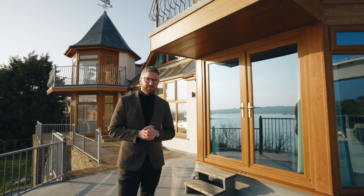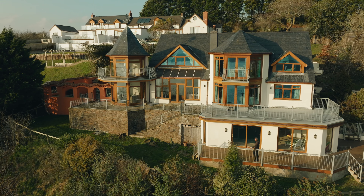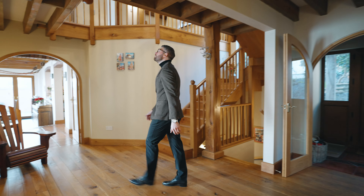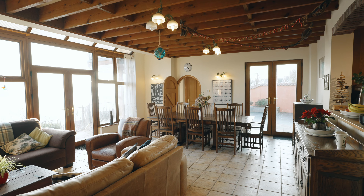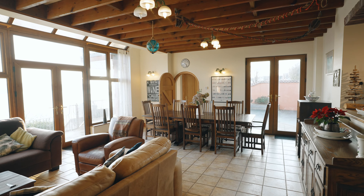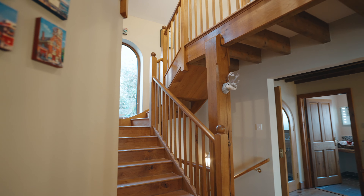Ladies and gentlemen, welcome to Tower House. Accessed via a sweeping driveway that leads down to the quiet country lane, you enter the property and arrive in an enclosed porch. With the boot room to your left, you pass through oak-glazed double doors and arrive in the central hallway, which has a stunning open gallery to the first floor and a separate staircase down to the swimming pool level.